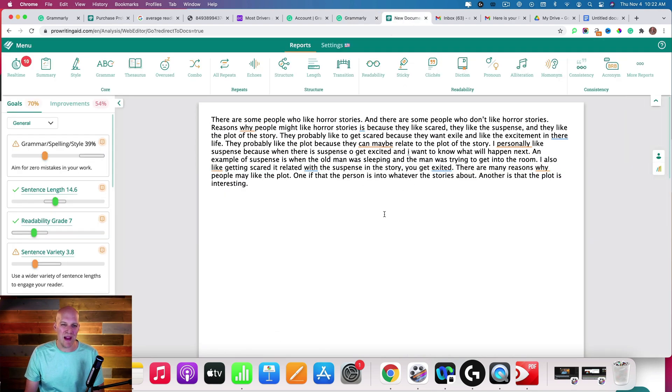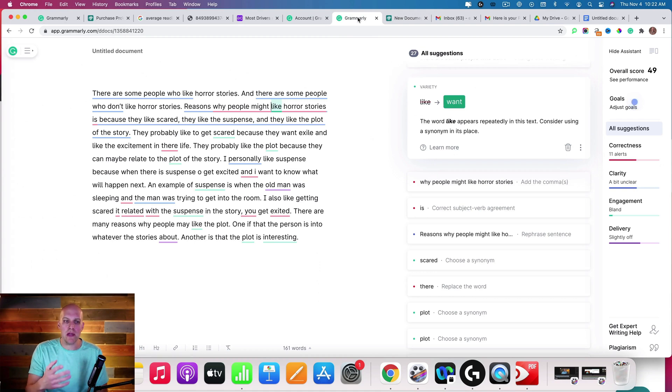If we go back to ProWritingAid, in my opinion they give you way too many things to look at as soon as you're on the board. Maybe if you're really into writing there's something I'm missing, but what I'm looking for is a tool that can take my writing, analyze it, make it smoother, make it better, and be able to do it quickly. So let's go back to Grammarly because I think it's more interesting if you're looking at things such as clarity.